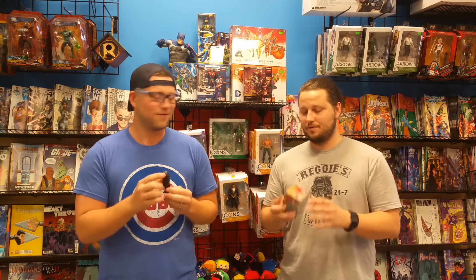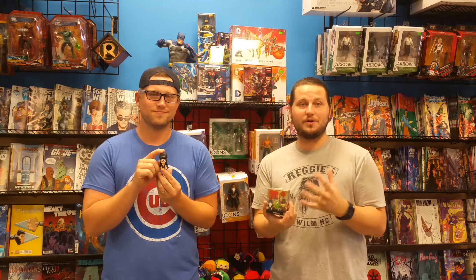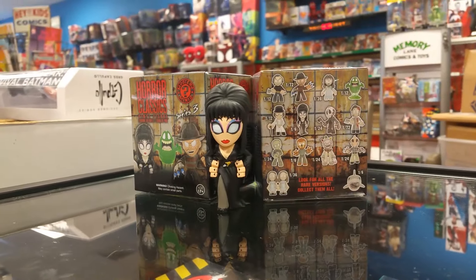Let's keep it going from Funko. Guys, series three of the horror classics mystery minis are finally in. They've been popping up a little bit around town. We've got tons of them and these things are awesome. Tiny Elvira is ready to haunt your desk. The Funko Pop just got announced, but we've got this cute horror series three right now. We've got Jaws, we've got Jason, we've got Slimer, we've got Freddy — these things are incredible.